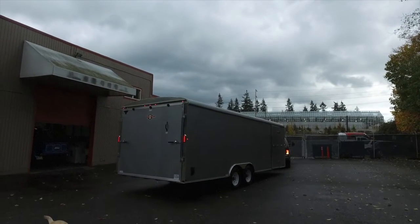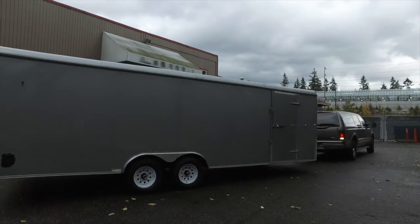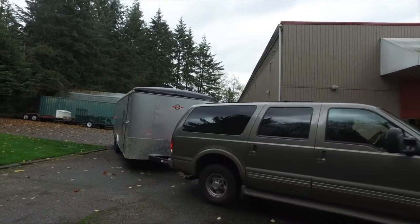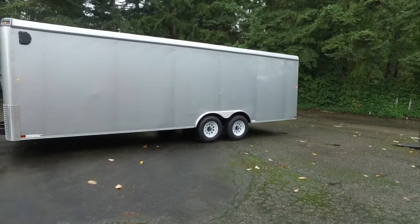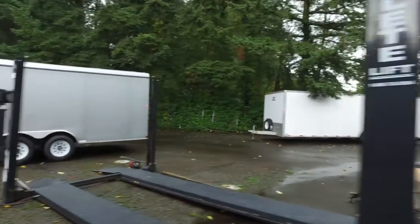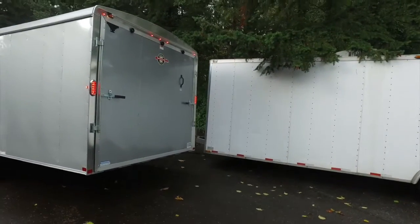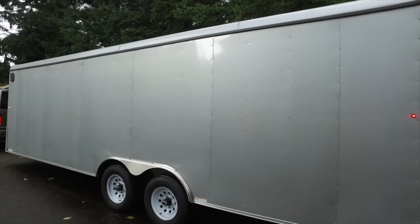These trailers actually maneuver quite easily — they're easy to back up. Towing it back from Bellingham, it was high winds, the wind was really blowing, and this trailer tows nice. He backed it right into that spot next to the other trailer and I didn't give them any direction at all. So they back up easy.